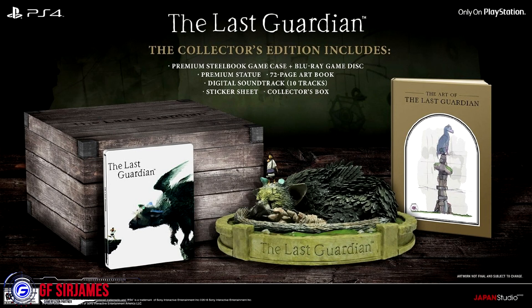Hey, what's happening! I am Sir James from Gamerefusion.com, and today I have some more exciting news especially for those who like collector's editions and are looking forward to the upcoming title The Last Guardian, which finally has an official release date of October 25th of this year.